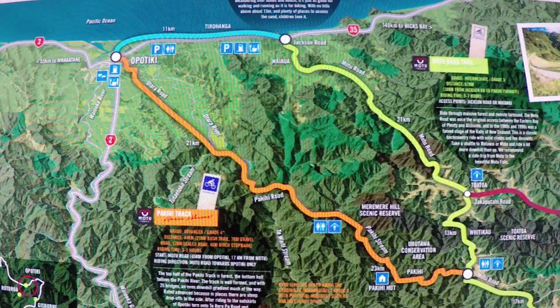The Pākehī Track starts here at an altitude of 600 metres. You follow the historic Pākehī Track down through magnificent native bush to the Pākehī Valley — 21 kilometres of twisting single track of pure New Zealand wilderness. This video covers from the Pākehī hut to the Pākehī road.